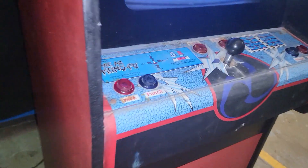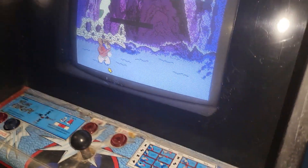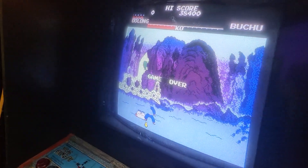This is a Stargate cabinet. Somebody converted it to a YI R Kung Fu. The monitor does work, as you can see with the graphics there, but it's got some graphics issues.